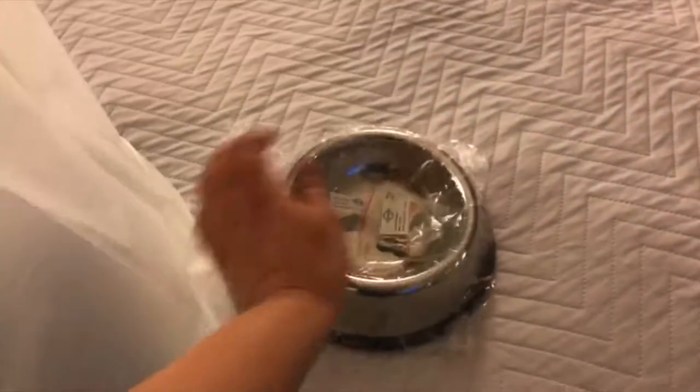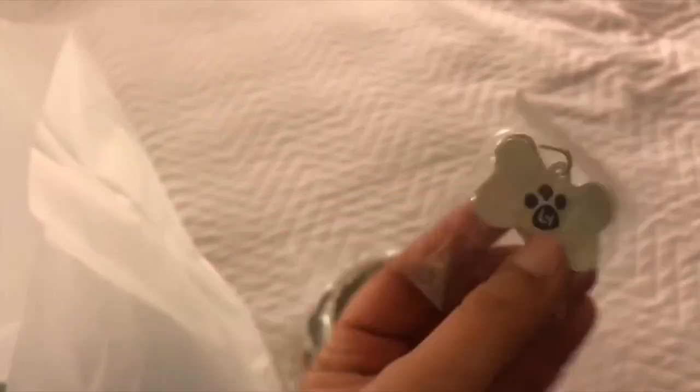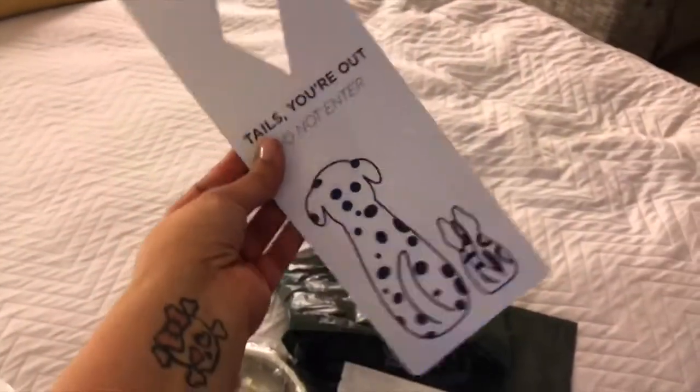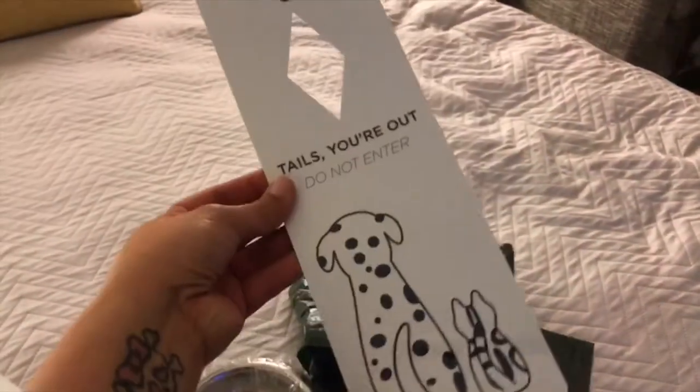Let's see what's inside. There's a bowl with a tag — this is so adorable, I love it! Some poop bags, some treats, a sign for the door, and a mat for the floor so you could put the plate and not make a mess.